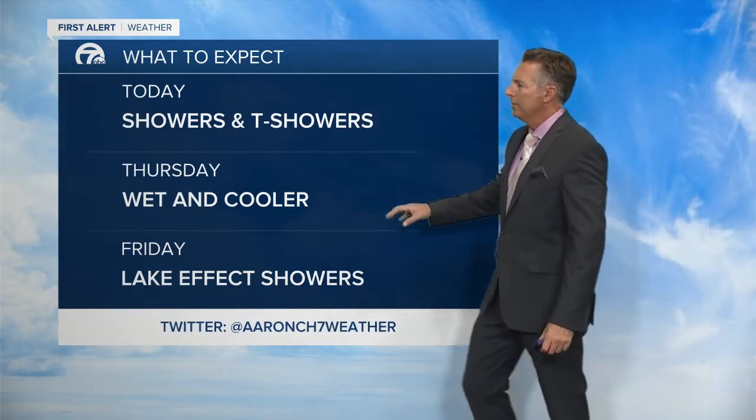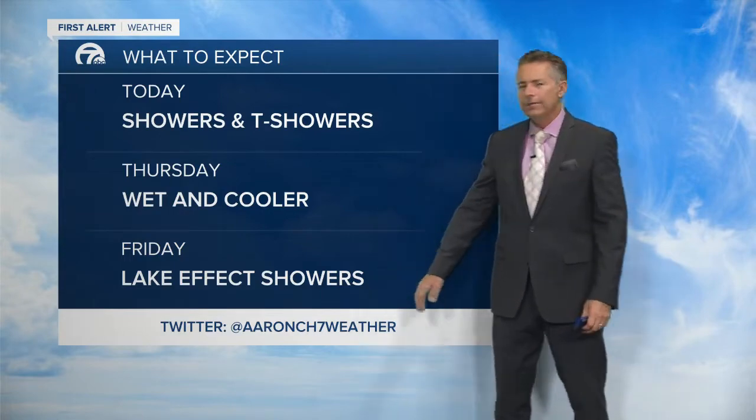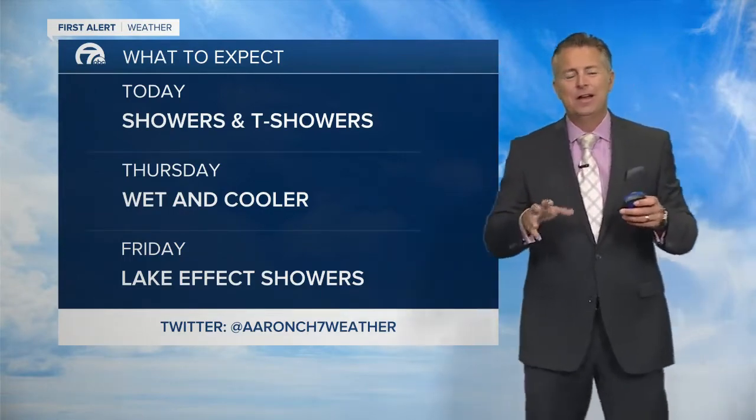We'll have rain showers early on Thursday and it'll be cooler tomorrow. Can't rule out a few lake effect rain showers on Friday — a lot of dry time on Friday, but a few showers will come in off of Lake Erie.